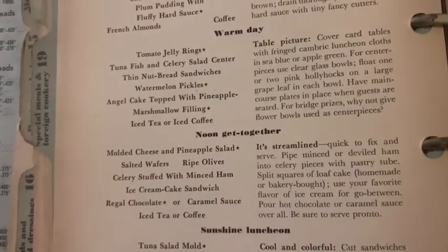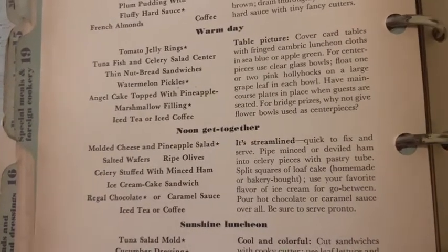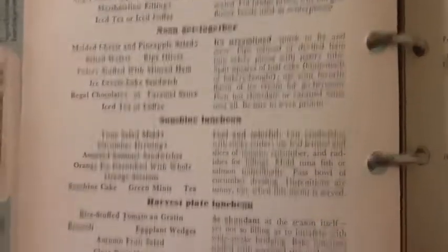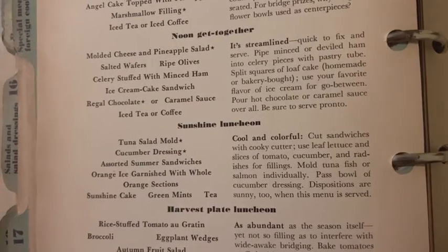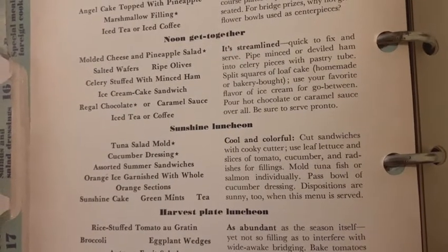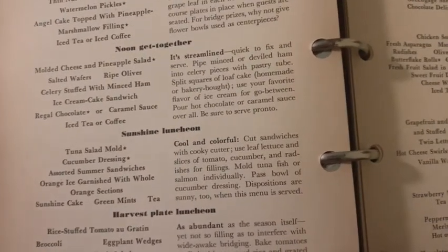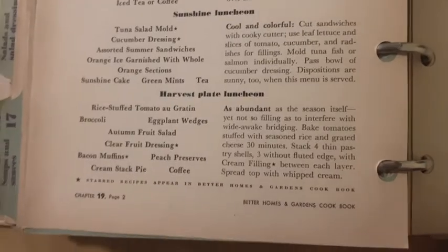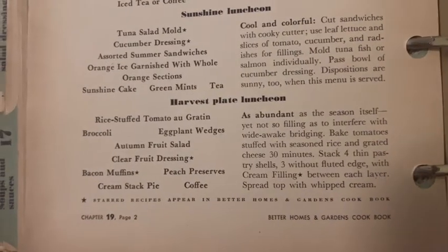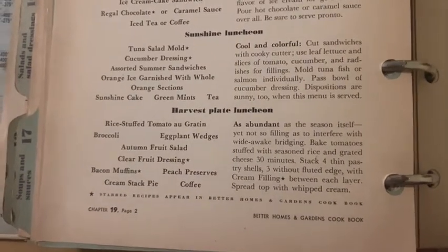For noon get-togethers: bring molded cheese and pineapple salad, salted wafers, ripe olives, celery stuffed with minced ham, ice cream cake sandwich — that sounds good — regal chocolate caramel sauce, iced tea or coffee. Sunshine luncheon: tuna salad mold, cucumber dressing, assorted summer sandwiches, orange ice garnished with whole orange sections, sunshine cake, green mints and tea. For a harvest plate luncheon you need rice stuffed tomato au gratin, broccoli, eggplant wedges, autumn fruit salad, clear fruit dressing, bacon muffins, peach preserves, cream stack pie, and coffee.